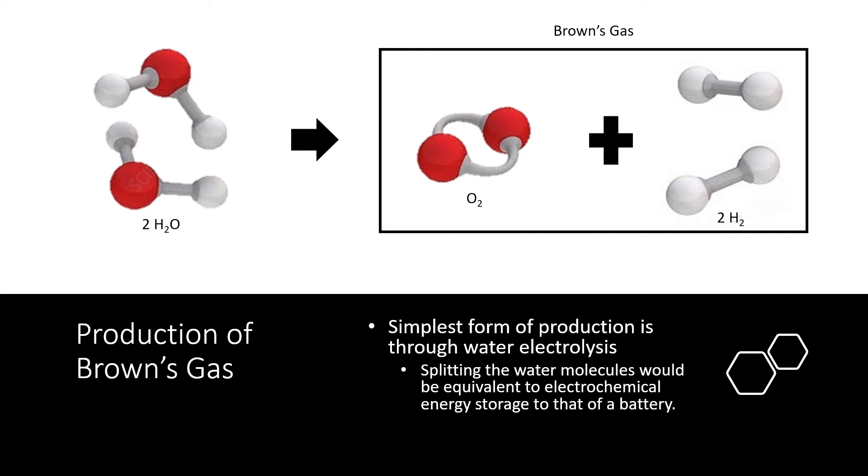Water electrolysis, in a sense, is a means of energy storage. When an electrical current is used to split up the water molecules, the energy it took to split them is stored electrochemically in the gaseous mixture. Just like putting an electrical current to a battery — the battery takes the energy and stores it electrochemically to be later used — so does the gaseous mixture of hydrogen and oxygen molecules found at the tail end of the generator.